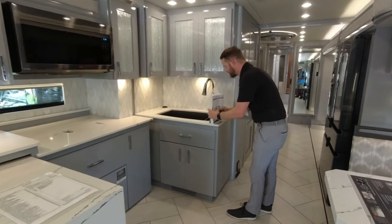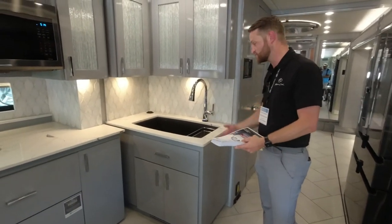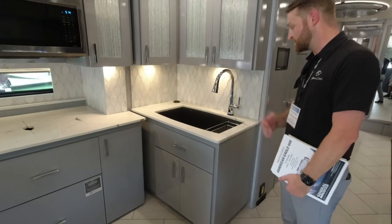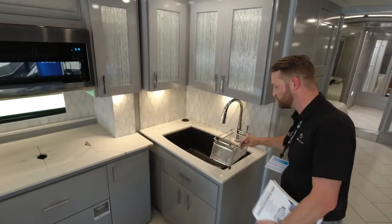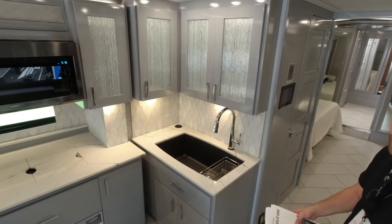Over at the sink area, brand new for model year 2022: we have a Delta touch faucet — just the touch of your hand and the water comes on. It's a large single-basin sink by Blanco, a synthetic granite sink with a tray up top so you can wash and rinse your fruits and veggies. It just provides a nice residential feel to that house on wheels.